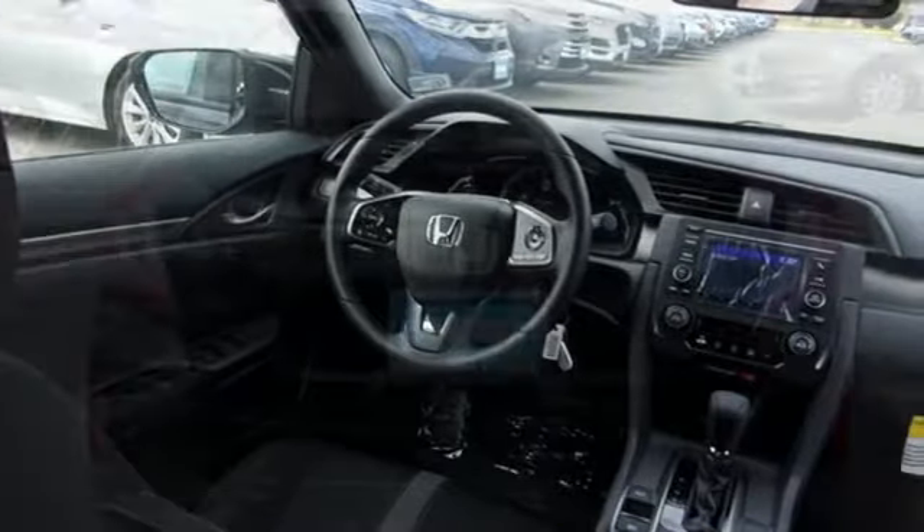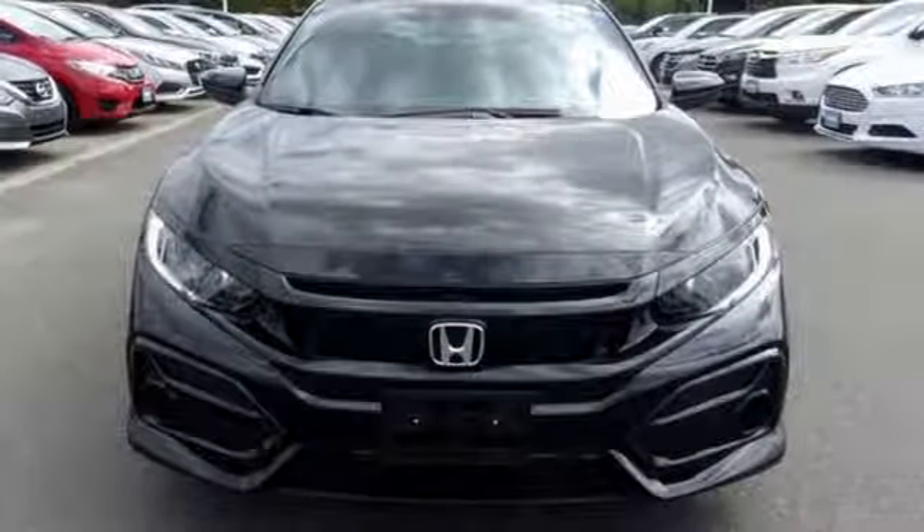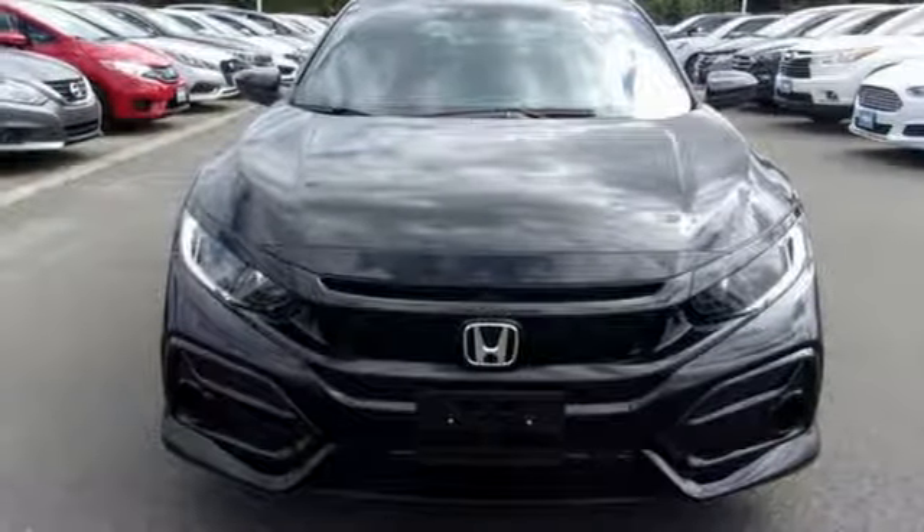Intercooled turbo inline four-cylinder engine, aluminum wheels, gas pressurized shocks, and streaming audio. Hurry in today and see it for yourself.